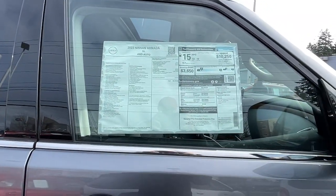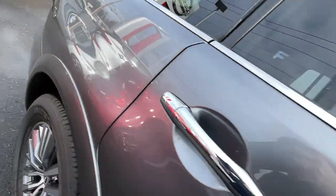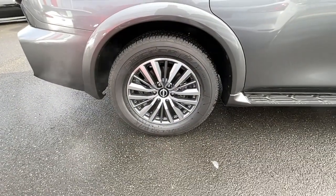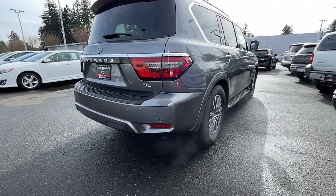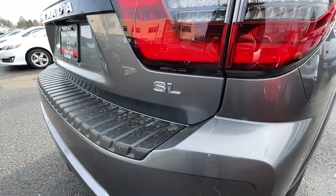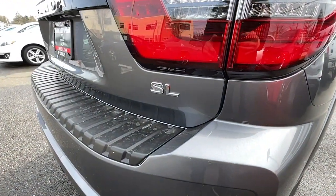The following are some of this vehicle's highlighted options: navigation system, sunroof/moonroof, keyless entry, adaptive cruise control, power passenger seat, fog lamps, power lift gate, keyless start, premium sound system, and satellite radio.